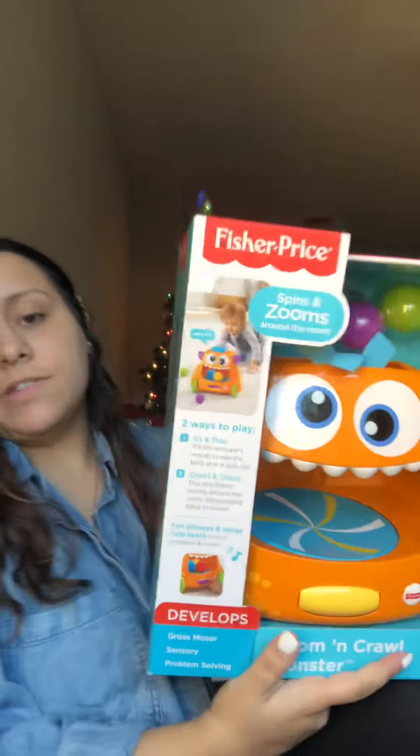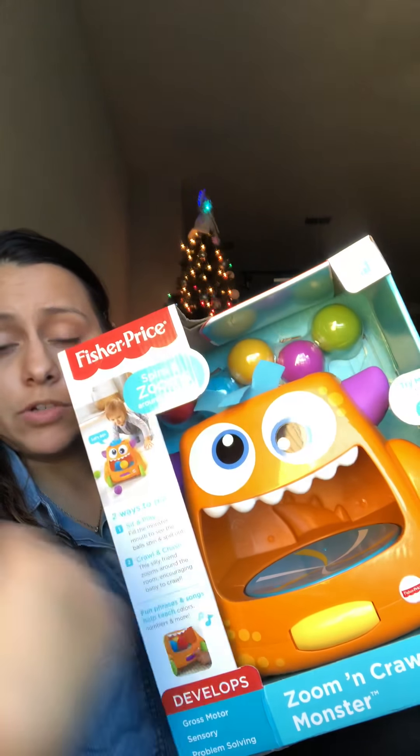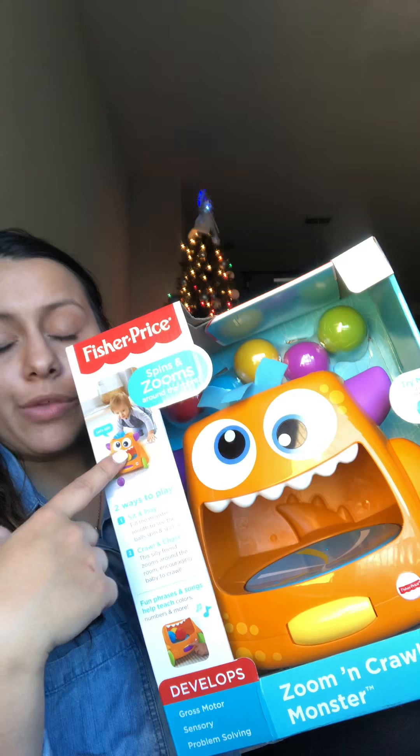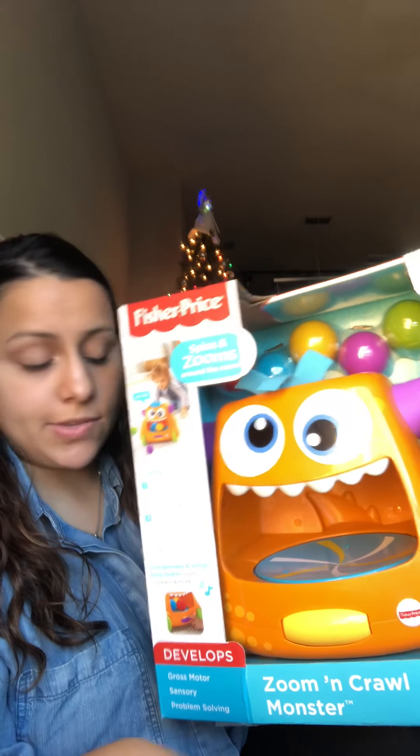I got a lot of this stuff during Christmas time or Black Friday. The next thing I got was the Fisher-Price Zoom and Crawl Monster. You put the balls in, click the button or spin it down, and it starts rolling on the ground — good for crawling, even though he is so ready to walk. It'll just be fun for him to chase around.